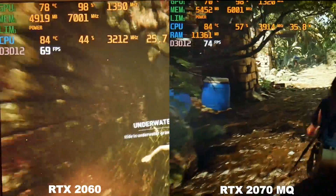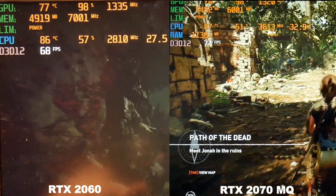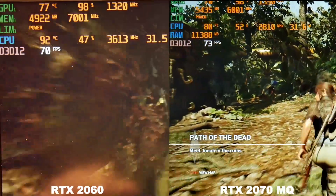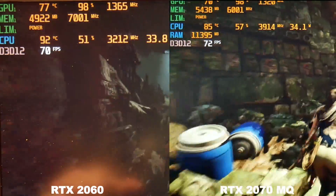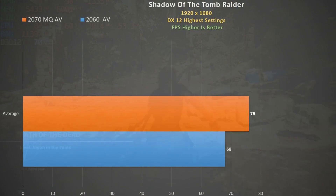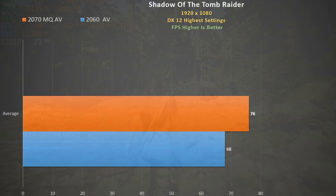Finally, Shadow of the Tomb Raider using DX12 highest settings. Both cards get over 60 fps and the game is more than playable. The 2070 Max-Q is slightly faster but not by a whole lot — using the inbuilt benchmark it's 12% faster than the 2060.